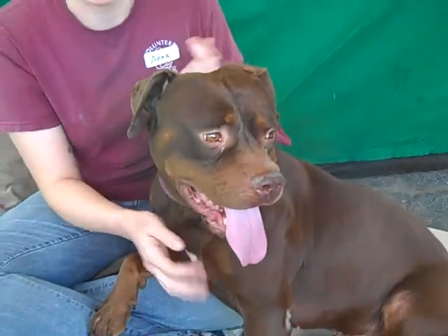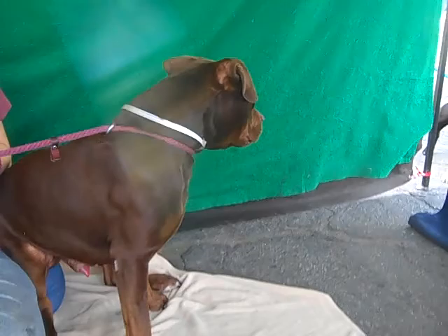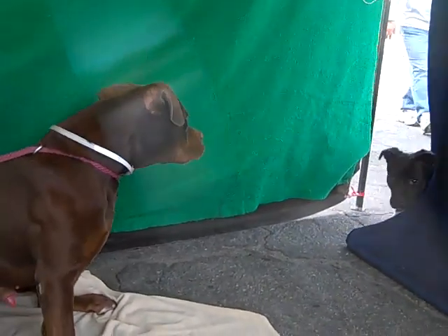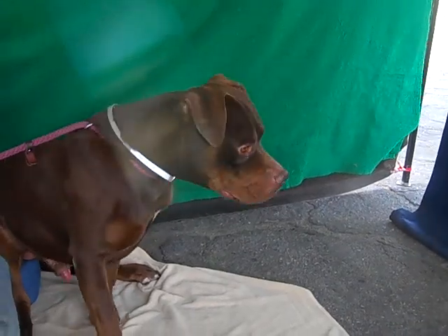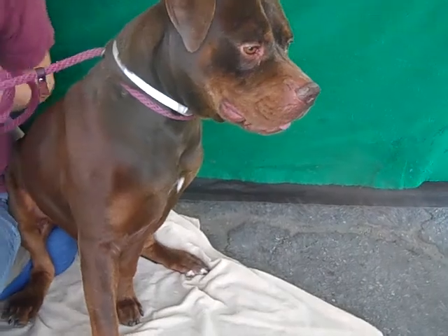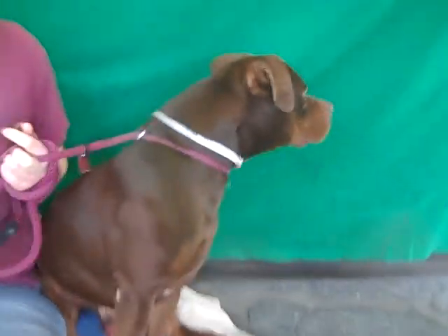He pottied right when he came out of the kennel, so it's possible he may already be house trained. He is very curious about other dogs — he went right up to a 10-pack Chihuahua and just started sniffing her like it was nothing. He was excited about it, but he wasn't hurting them or anything. He just went up to sniff them and was excited and happy to meet other dogs.